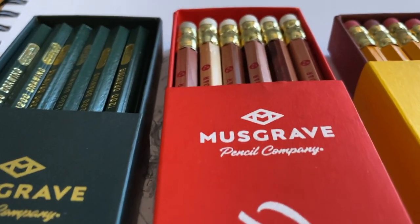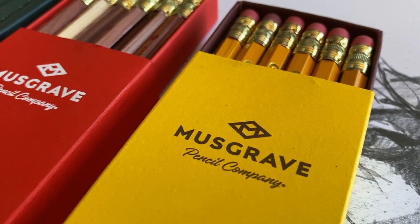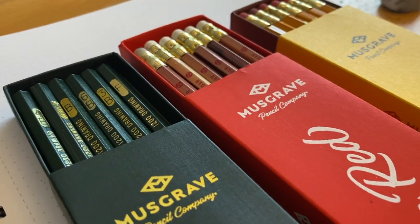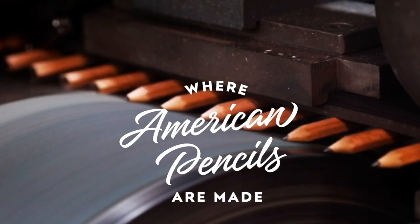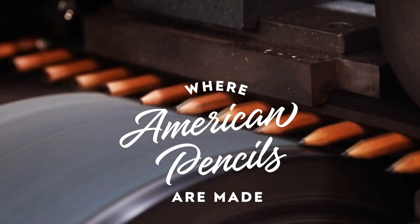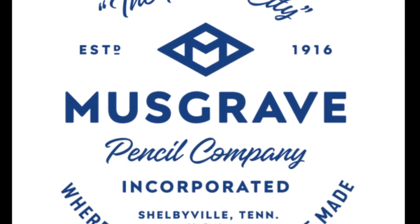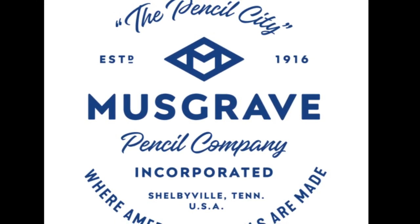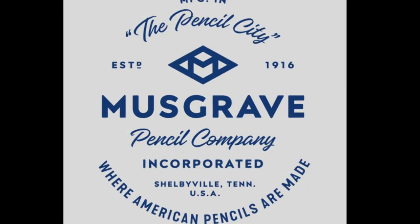Check out the Musgrave Pencil Company in Shelbyville, Tennessee — if you're ever down that way, or just go online and check out their pencils. They're not paying me to talk about their pencils at all; I just happen to love pencils and these are some very good pencils. Kudos to Musgrave for manufacturing some great products — I've really enjoyed every minute spent with your pencils. Here's to another hundred years, Musgrave Pencil Company. Job well done. So long for now — this has been Marty for OwingsArt.com.